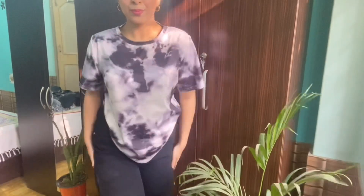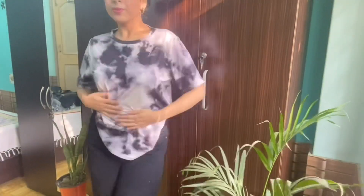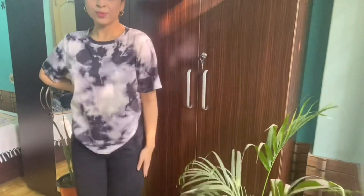This tie-dye print is all over the internet and it looks really cool. The material of this top is a mix, so you will get a good blend of cotton and synthetic. If you are into oversized t-shirts, this is the one for you.